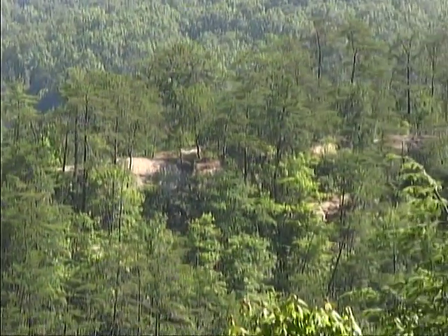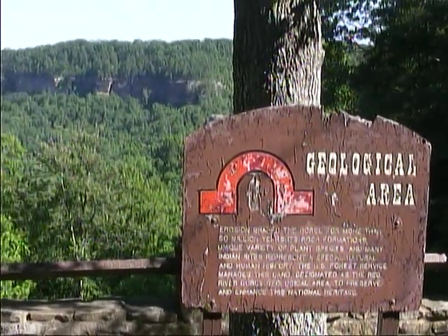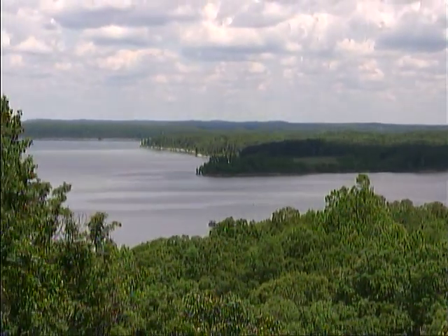Fishing, hunting, swimming, boating, cave exploration, and hiking are just a few of the activities that attract visitors to the Daniel Boone Forest.